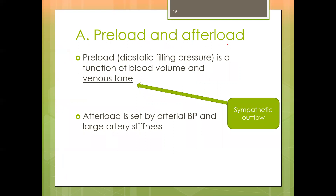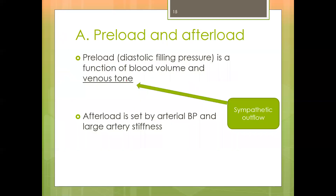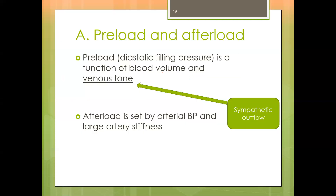Preload is the diastolic filling pressure, which is a function of blood volume and venous tone. An increase in these leads to increased intramyocardial fiber tension. Venous tone is influenced by sympathetic outflow. Afterload is set by arterial blood pressure and the stiffness of the large arteries.